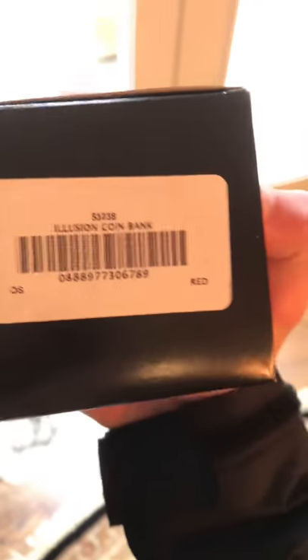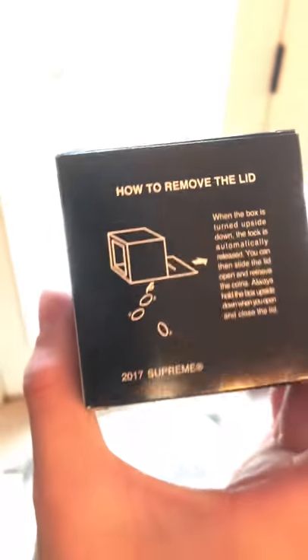Coin bank — it's what it looks like. There are directions on the back.